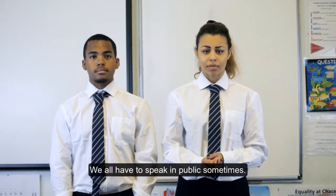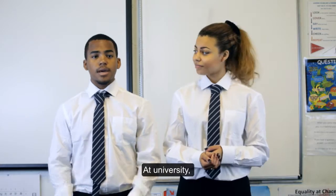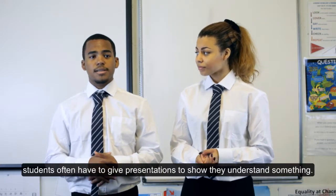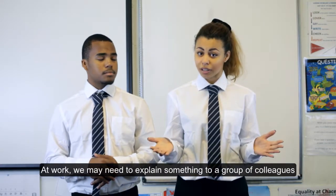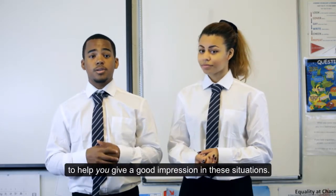We all have to speak in public sometimes. Maybe we need to give ideas or answers to the rest of the class. At university, students often have to give presentations to show they understand something. At work, we may need to explain something to a group of colleagues or our bosses. Here are some ideas to help you give a good impression in these situations.